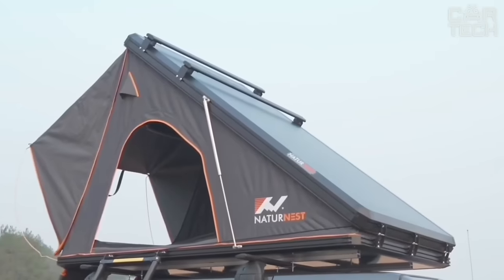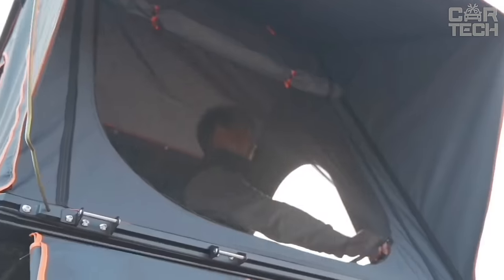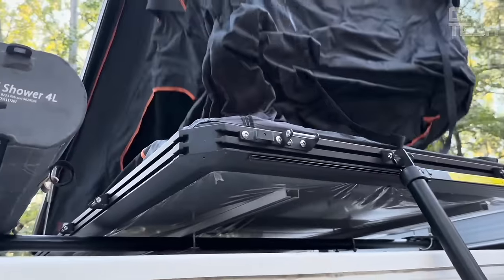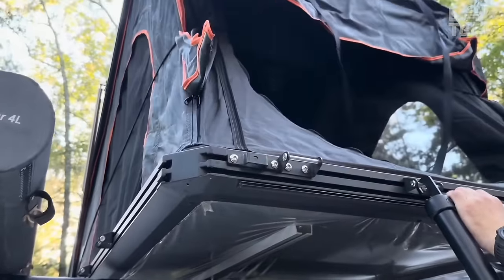The bottom layer of the mattress absorbs moisture, the middle layer does not let it seep further, and the soft top layer 5cm thick will provide excellent rest after a busy day. With Nature Nest 10, your travels will become even more pleasant and interesting.